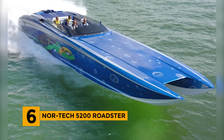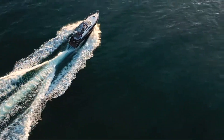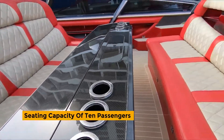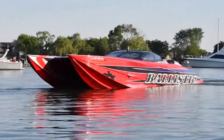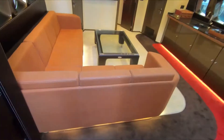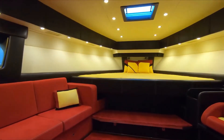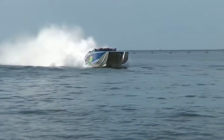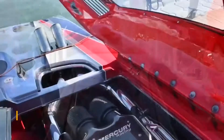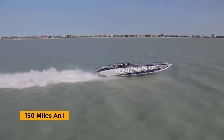Number 6: Nortech 5200 Roadster. Unlike previous motorboats that could only lodge 4-6 people, the Nortech 5200 Roadster has a seating capacity of 10 passengers. Designed not only for speed but leisure too, it features a padded sun lounge, a diving platform with a boarding ladder, video displays, and a state-of-the-art music system. With a 400-gallon fuel tank and a 5,400 horsepower engine, the Roadster can flash to over 150 miles an hour.